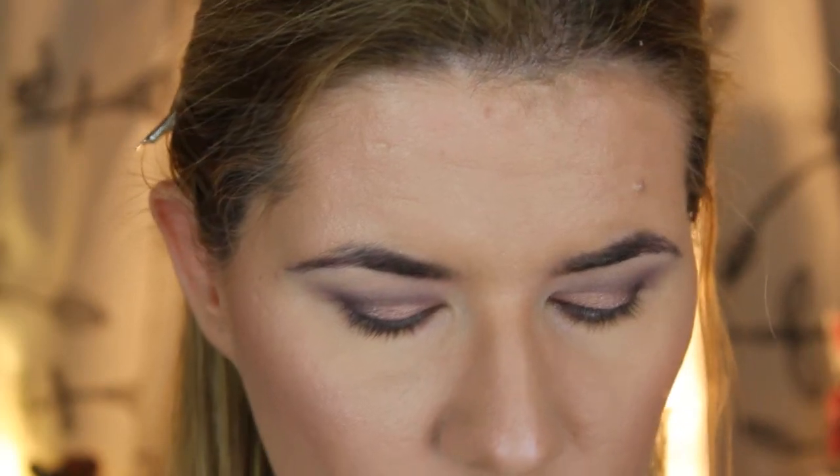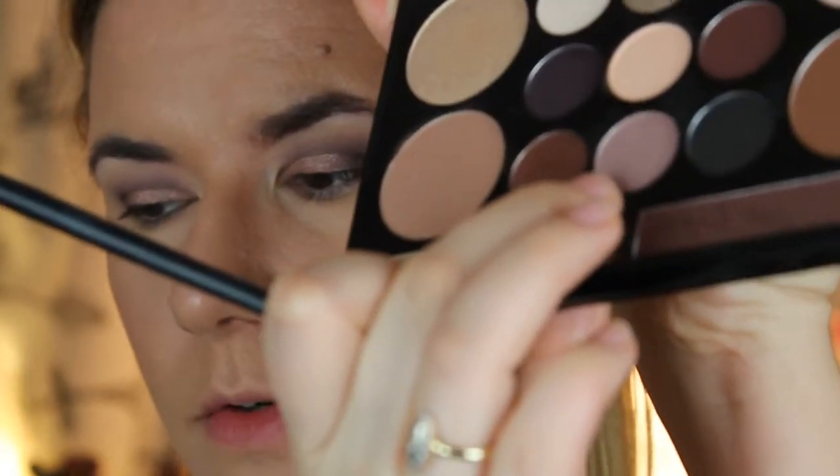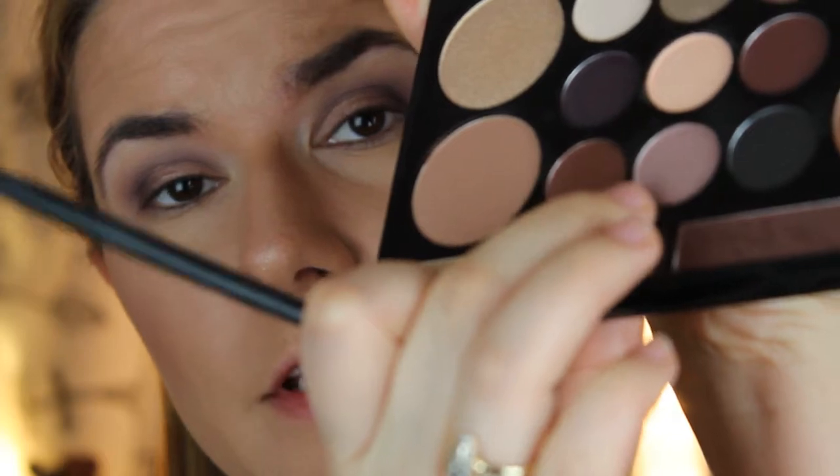Now I will take a smaller brush and take that purple color that we had in our crease as a second transition color, and put that under the eye.